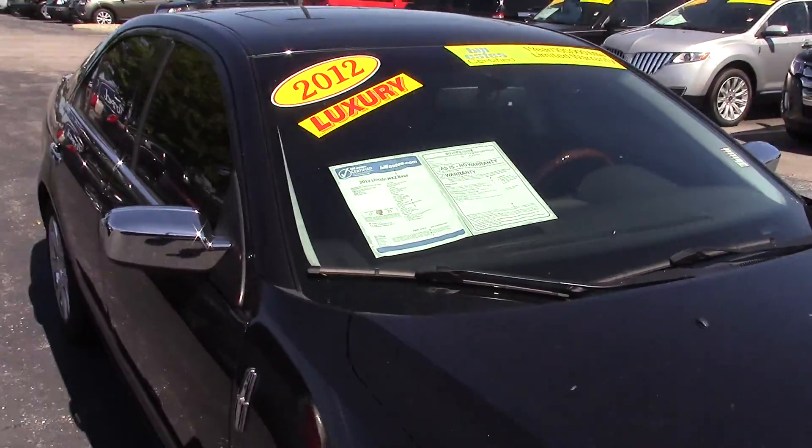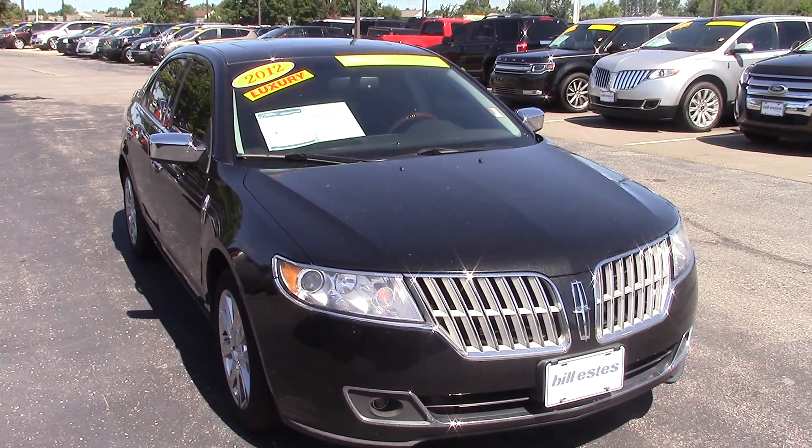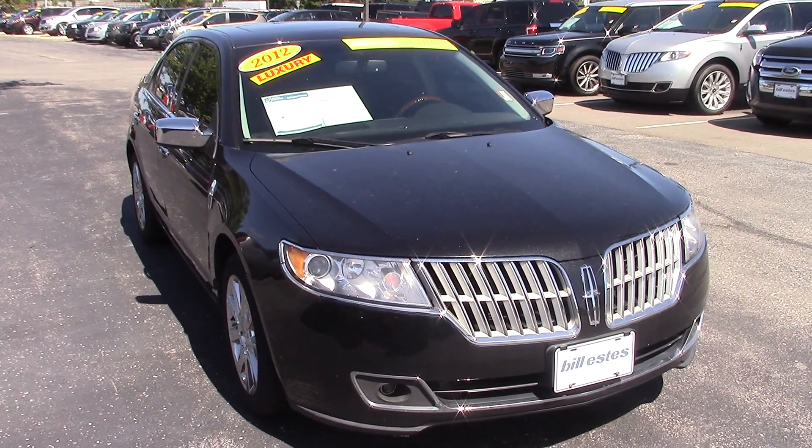Give me a call to schedule a test drive, or you can respond to this email. The number here is 852-2231. Thank you.